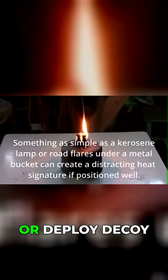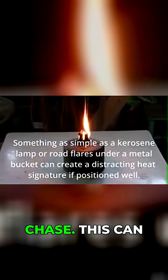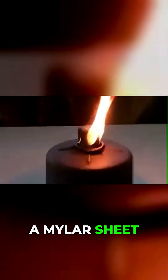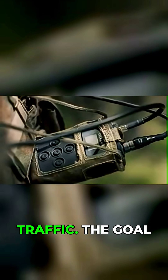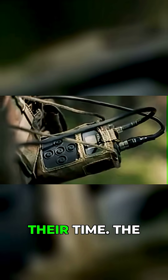Set up fake observation posts or deploy decoy thermal signatures to send them on a wild goose chase. This can be as simple as a hand warmer taped to a mylar sheet, or as complex as dummy equipment emitting fake radio traffic. The goal is to flood their sensors with false positives and make them waste their time.